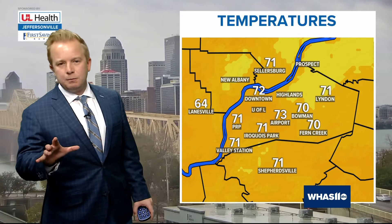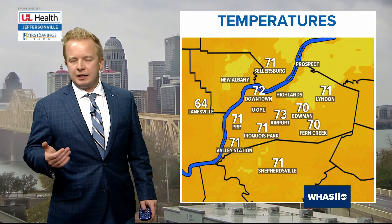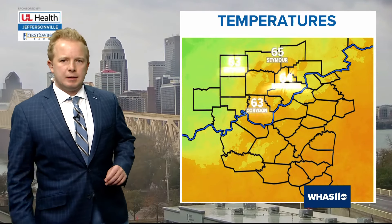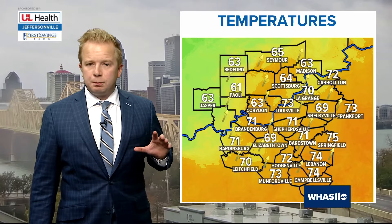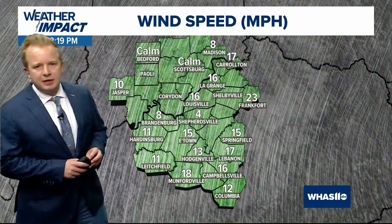Here's a quick look out the door temperature-wise — it's really not too bad. The big good news out of today's forecast is that temperatures really are going to be held in check. I know last year it was pretty chilly for Halloween, but this year thankfully we're all going to be situated in the 70s and 60s.